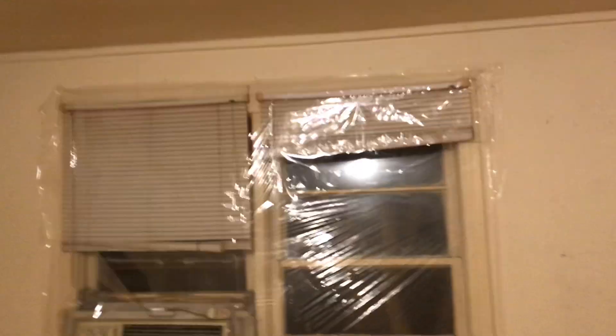See how this window has plastic around it to keep the cold air from coming in? And there are window units throughout the house for AC in the summer.